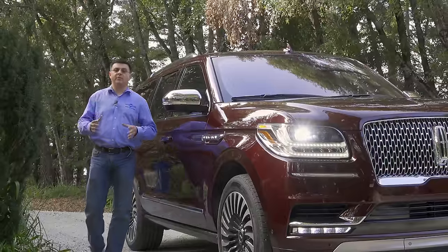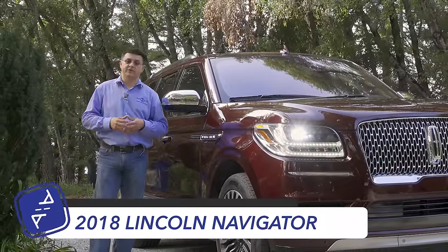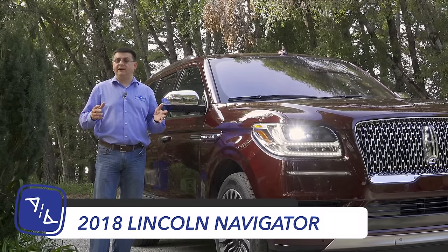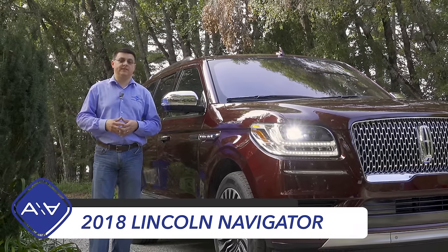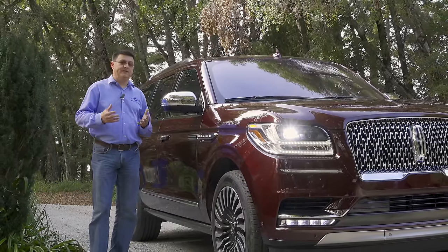Back in 1997, Lincoln arguably started the full-size luxury SUV segment with the very first-generation Lincoln Navigator. But in 1999, Cadillac started to steal their thunder with their all-new Escalade, and at this point the Escalade outsells the Navigator by a reasonable margin.